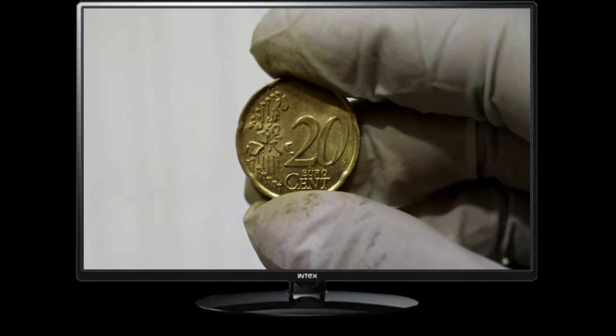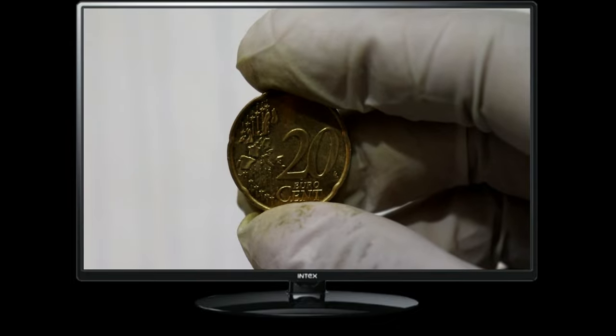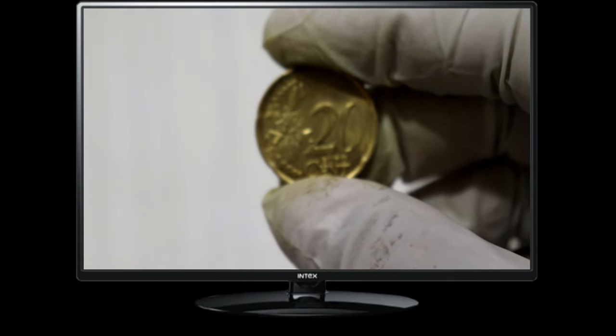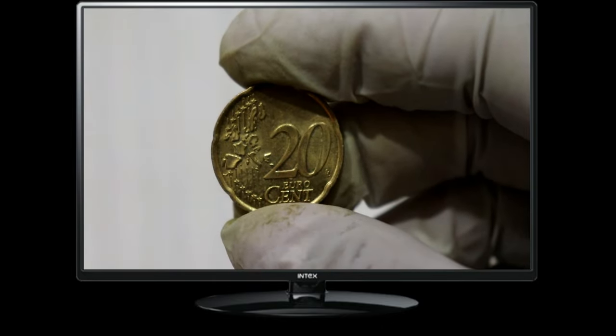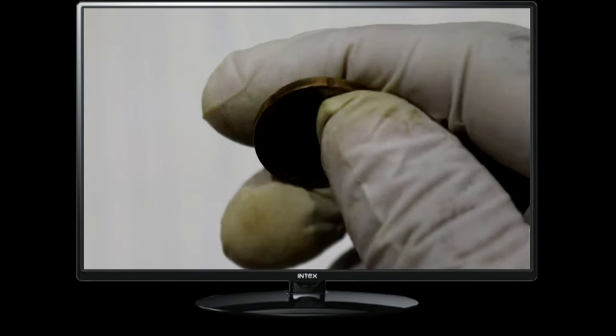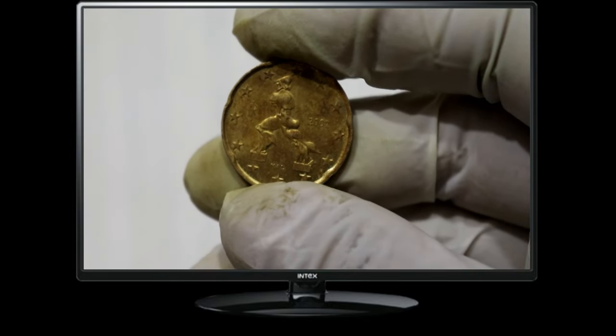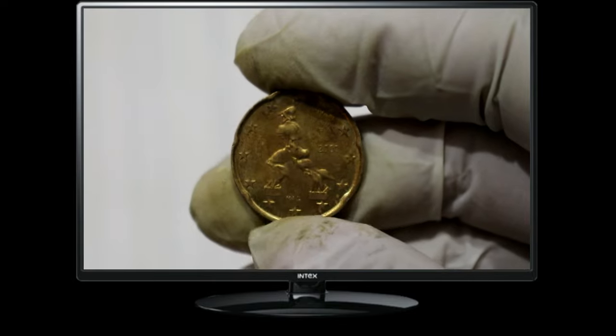It represents the unity, diversity, and economic strength of the Eurozone. The Euro 20 cent coin was first minted in 2002 when the Euro currency was introduced. It marked a significant milestone in European history, symbolizing the integration and cooperation among nations.